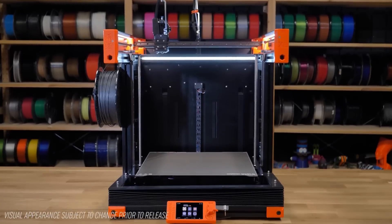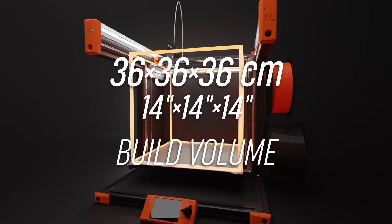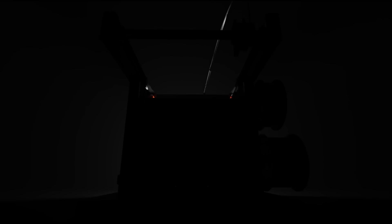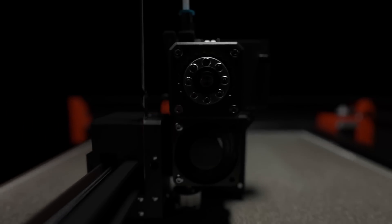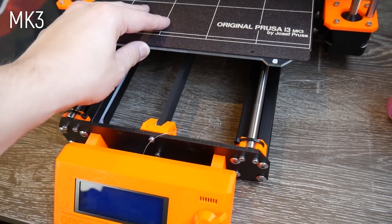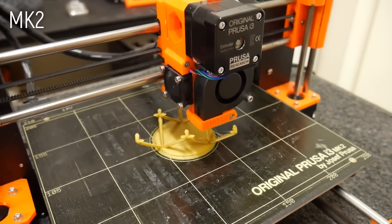Now for some news. Last week, Prusa unveiled their newest 3D printer, the Prusa XL. As the name would indicate, this is a printer for people who want a bigger build volume. This one can print 36 centimeters or 14.17 inches in any direction. By comparison, the popular Prusa Mark III has a print volume of 25 by 21 centimeters or 9.8 inches — so it's a significant jump.